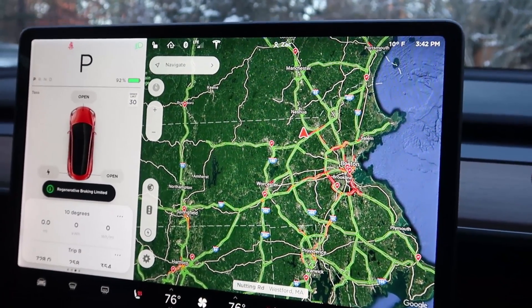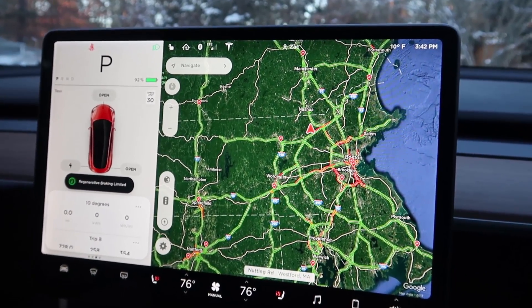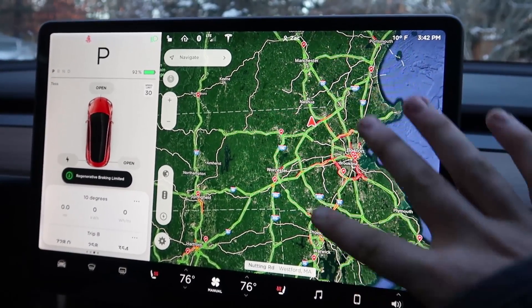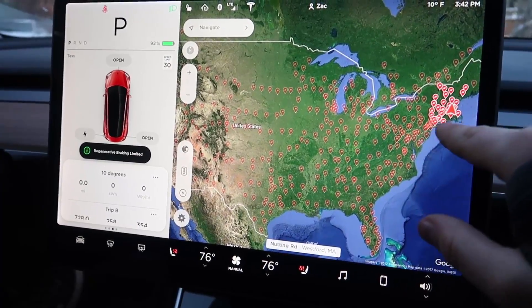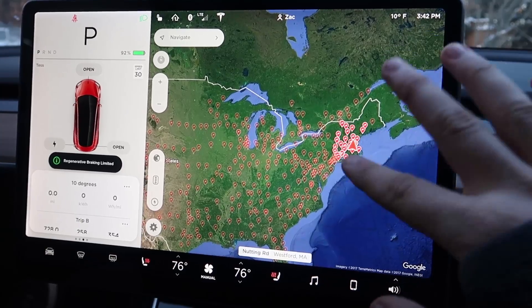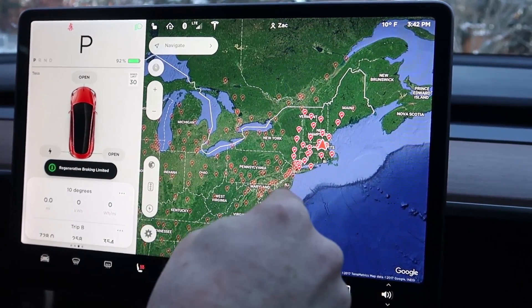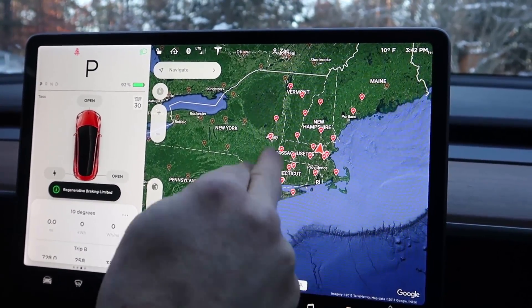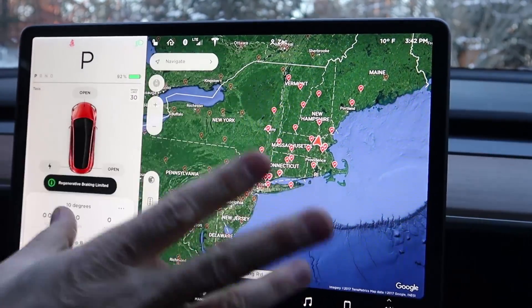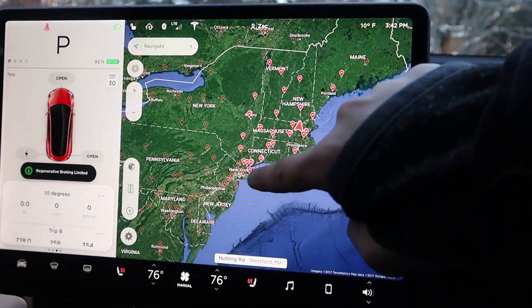The first way to charge a Tesla, and probably the fastest and easiest way, is at a supercharger station. Tesla has built these stations all throughout the country. All these pale red dots are superchargers. If they're pale, that means we can't reach them with the battery we have now, but if they're bright red, then we can reach them. It gives you the range of the car right here.